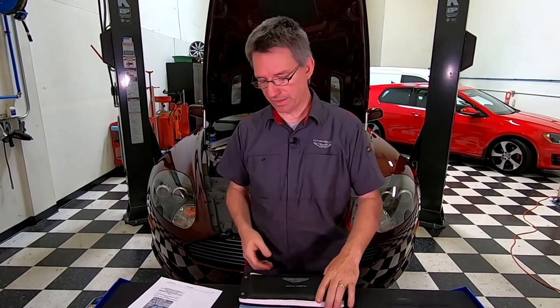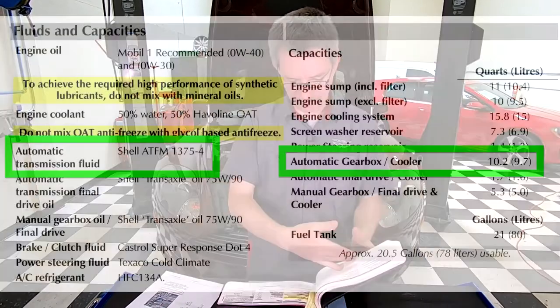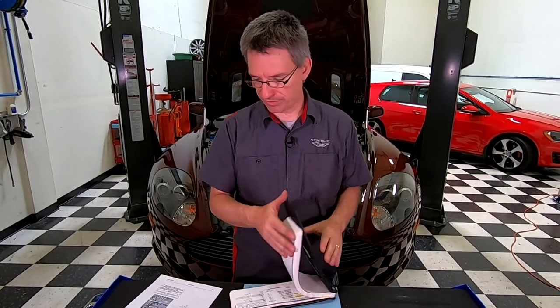The first place I looked is in the owner's manual. If you flip to the fluids and specifications page, it says automatic transmission fluid: use Shell ATF M 1375.4. So that's a spec for a fluid.